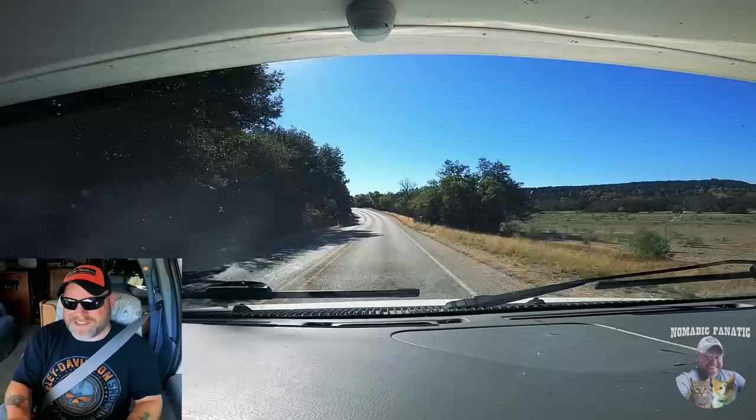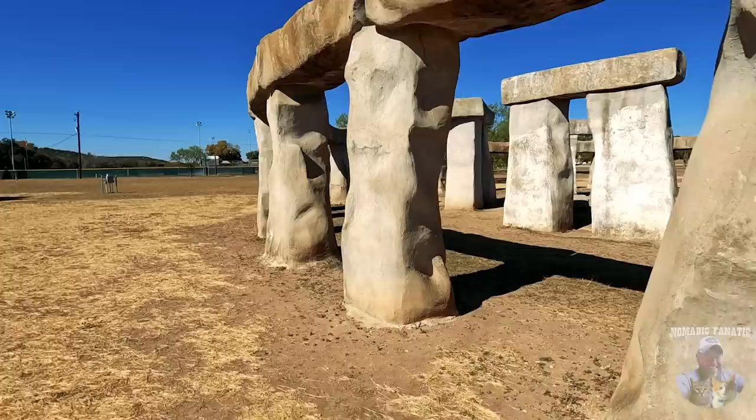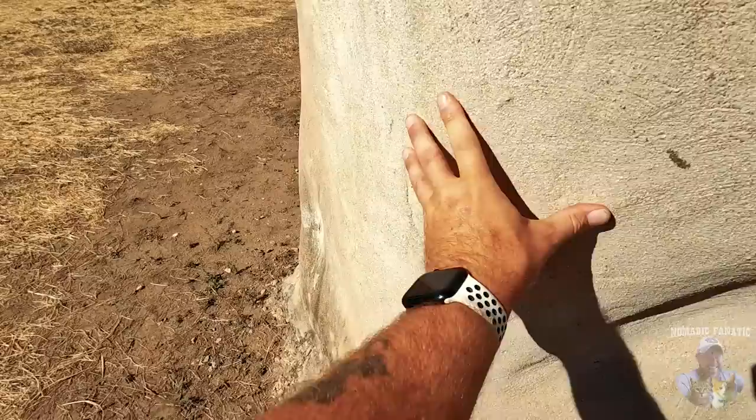Interesting little place here in Ingram, Texas — we've got an Easter Island head and look at this Stonehenge! If you're keeping up on the channel, how many Stonehenge replicas have I been to? This is actually the fourth. This is the most lifelike from the original in England — a three-quarter size replica made of rock. Actually it might be part plaster, but it's coated with concrete on the outside.